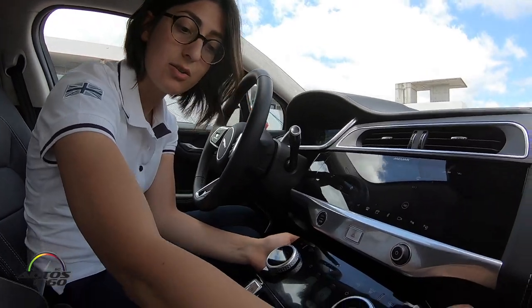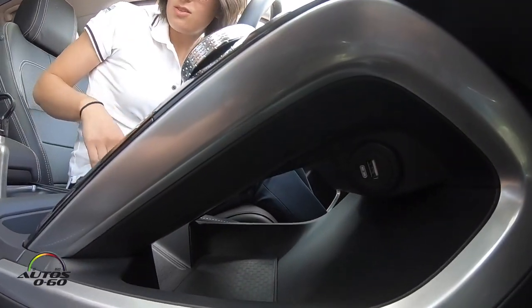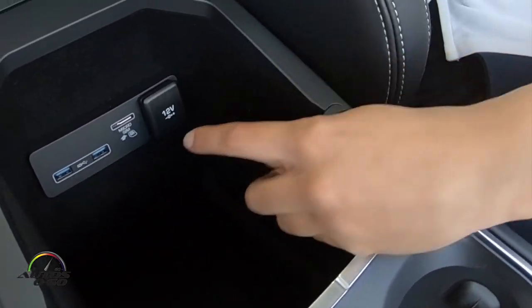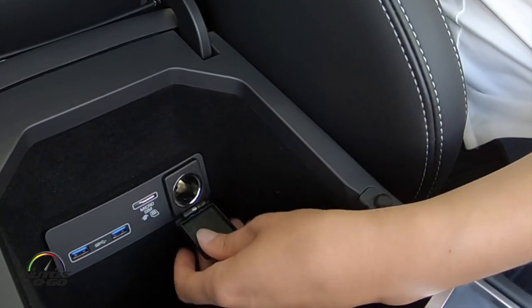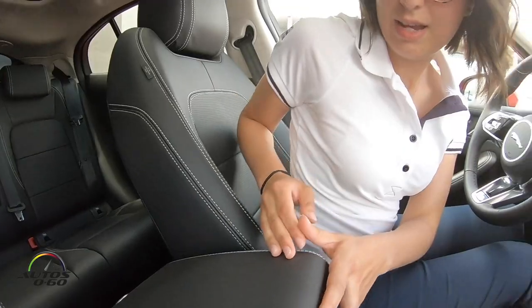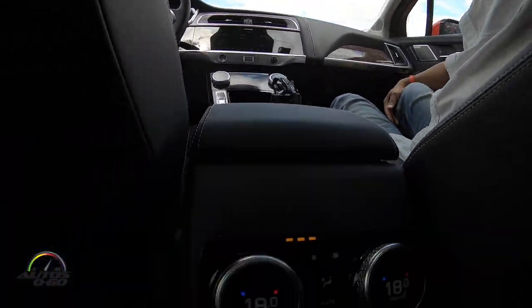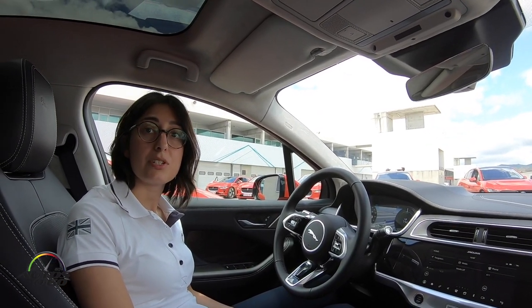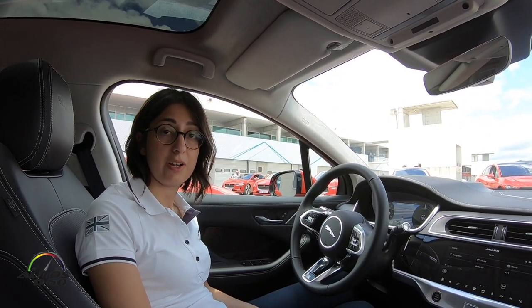There are two USB ports in here within the center console, and this is the SIM card slot, and then you have a 12-volt socket in the back as well. This car also supports 4G Wi-Fi and you're able to connect up to eight devices to the Wi-Fi hotspot.